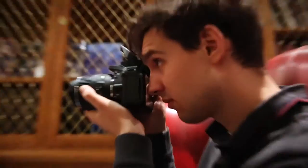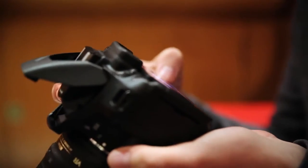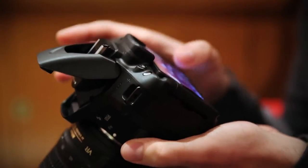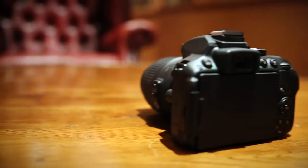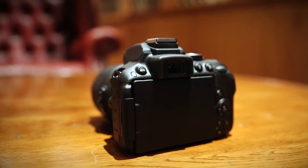The D5300 comes with WiFi and GPS pre-installed. What this means is that you can take shots with the D5300 and then send them onto your phone and upload them to Twitter or Instagram. It also means that it's compatible with Nikon's camera app, which allows you to use your phone or tablet to control the camera and take shots by pressing a button on your tablet rather than reaching over to your camera.